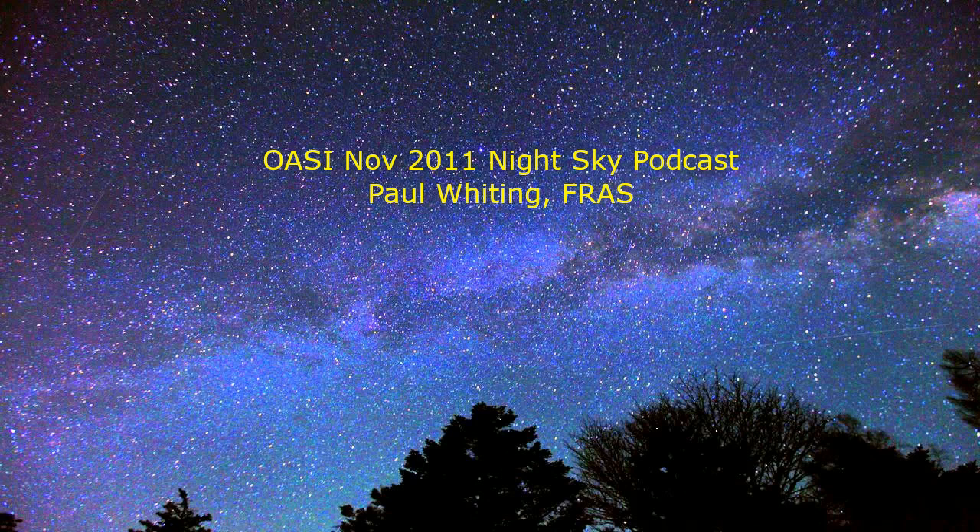Jupiter is the best and most prominent object to view this month. It is even better if you look at it through binoculars or a small telescope. If you do use binoculars, make sure that you use a camera tripod or even a wall or fence to rest the binoculars on.